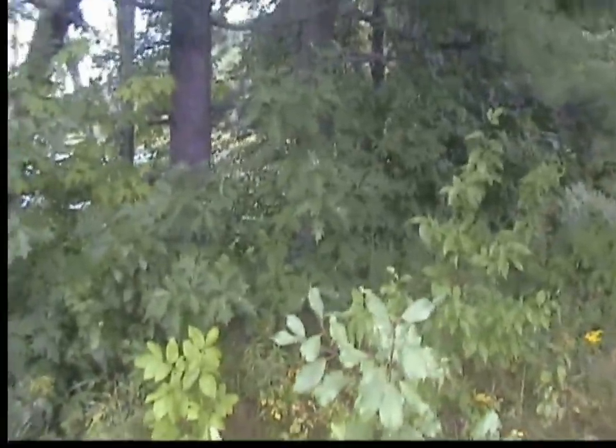Here we've got the trail that leads down — this is a heavily trafficked trail for the deer. More oak. Dead tree there that needs to be cut up. We'll work on that at some point, probably this fall.